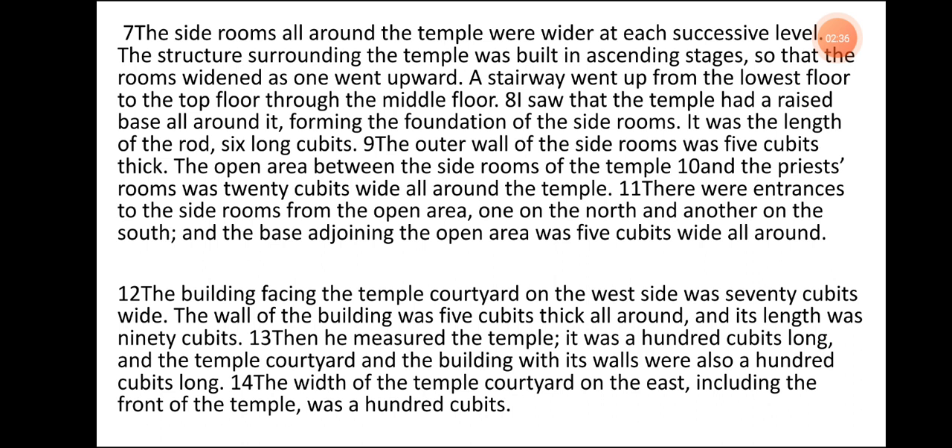A stairway went up from the lowest floor to the top floor through the middle floor. I saw that the temple had a raised base all around it, forming the foundation of the side rooms. It was the length of the rod, 6 long cubits. The outer wall of the side rooms was 5 cubits thick. The open area between the side rooms of the temple and the priest rooms was 20 cubits wide all around the temple. There were entrances to the side rooms from the open area, one on the north and another on the south, and the base adjoining the open area was 5 cubits wide all around.